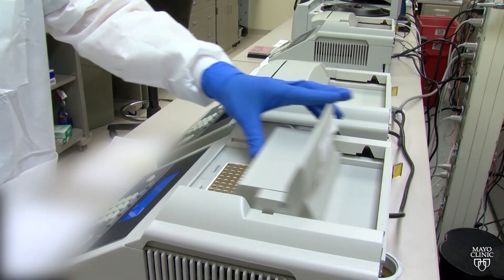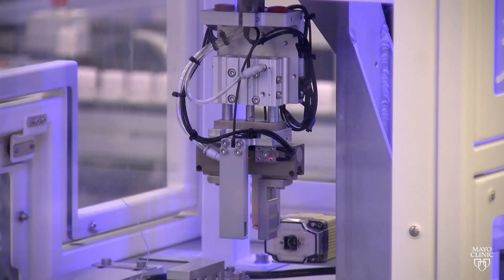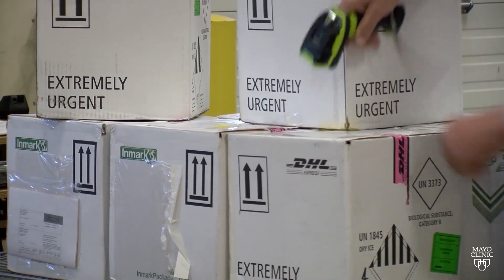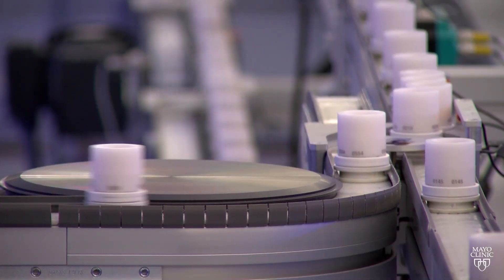Initially, Dr. Binneker says the laboratory has the capacity to run between 200 and 300 tests daily. Additional equipment has been ordered to double that capacity in the coming weeks.